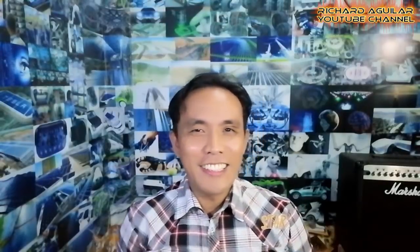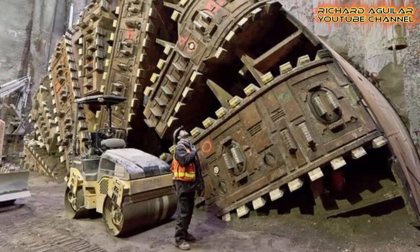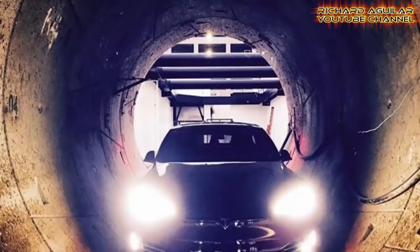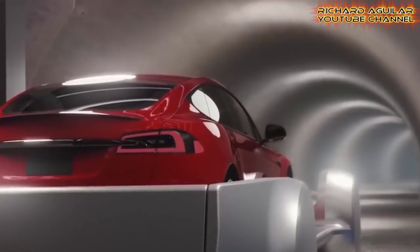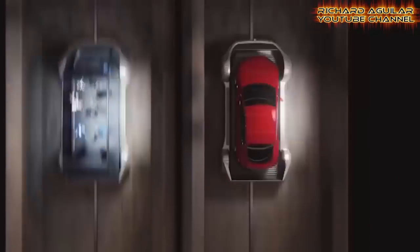So without further delay, here we go. First, let's take a look at the biggest tunnel boring machines from the USA. Here we have Elon Musk's The Boring Company with its tunnel boring machines. Elon Musk has used giant tunnel boring machines to dig the ground of Los Angeles and other cities in the U.S. for the purpose of making underground tunnels which will serve as networks for transportation. Take a look at what Elon Musk's Boring Company with its tunnel boring machine has already done.